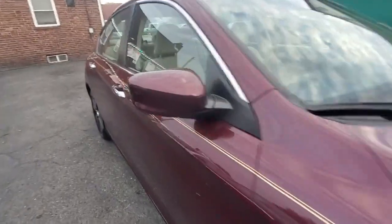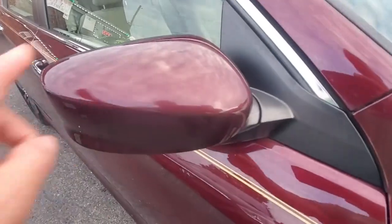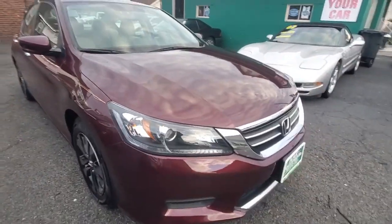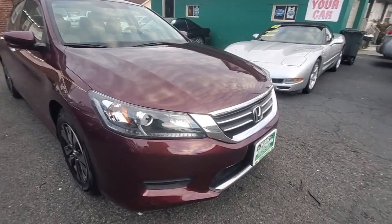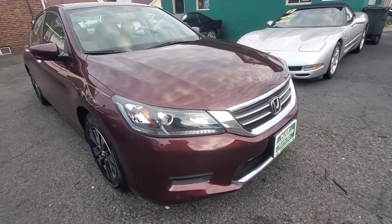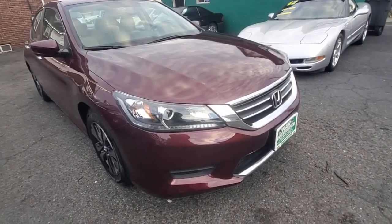If you look at the passenger mirror, look how nice the mirror is — it's not banged up or chipped up. If you look down the side of the vehicle on your front passenger view, look how nice that paint is. It's not wavy, not damaged, dinged up, or banged up. Very, very nice.